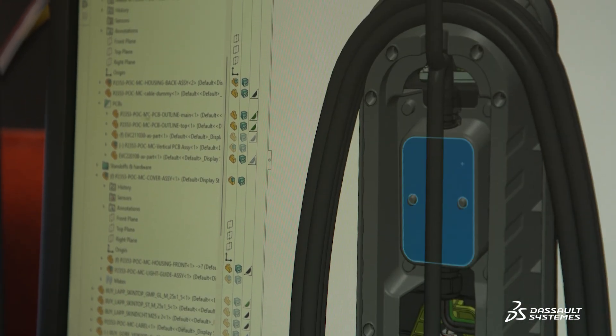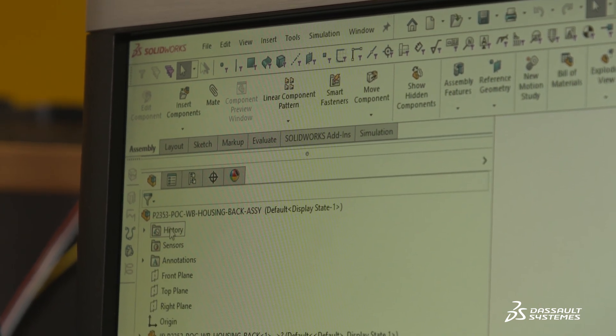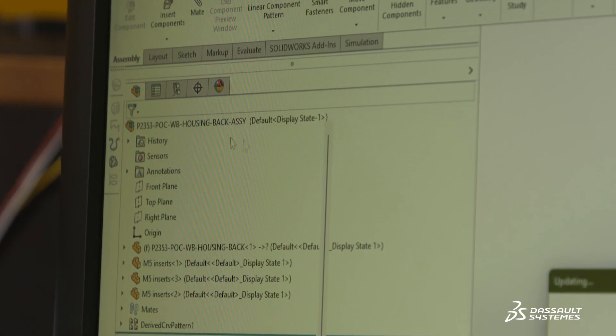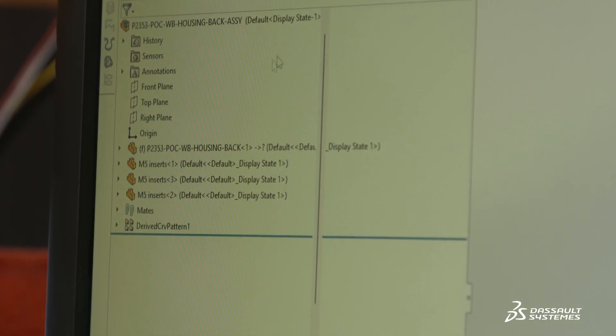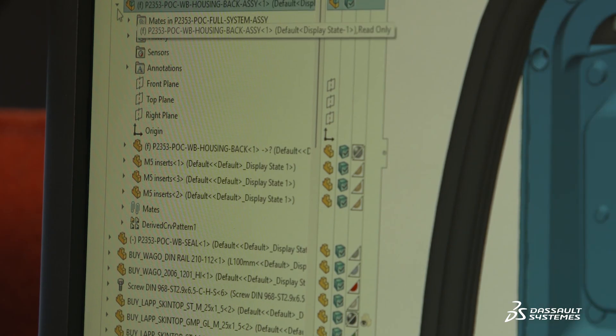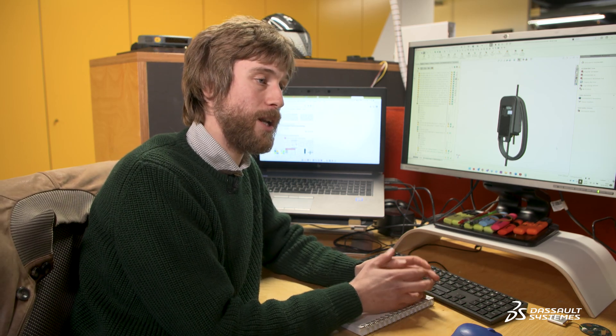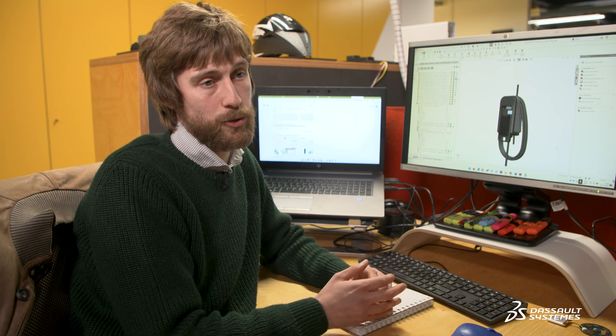Design Solutions helped us implement the PDM system — we worked together with them to select the correct solution and they implemented a workflow that balances creativity, since we're a design office with a lot of creativity going on, with tight control. The workflow allows creative freedom on one hand, while also providing the tight control we need for our medical projects on the other.